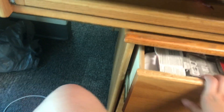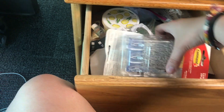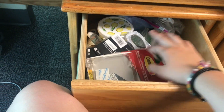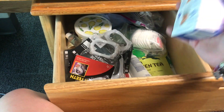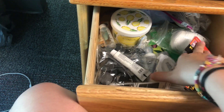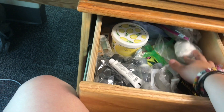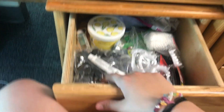And then in this drawer there's just a bunch of crazy stuff. I have a ton of command strips, batteries, Band-Aids, some stuff for a project. I have makeup remover wipes, body lotion, and face masks. This drawer is kind of just a mess.